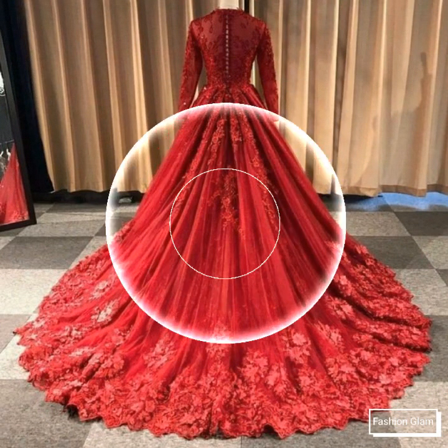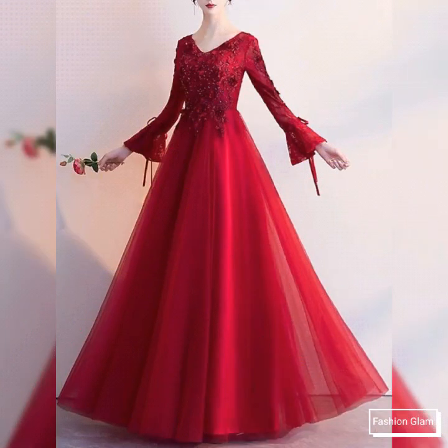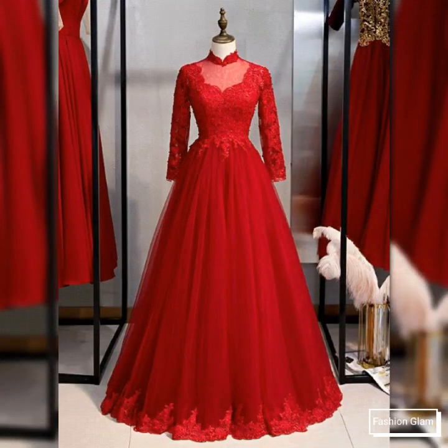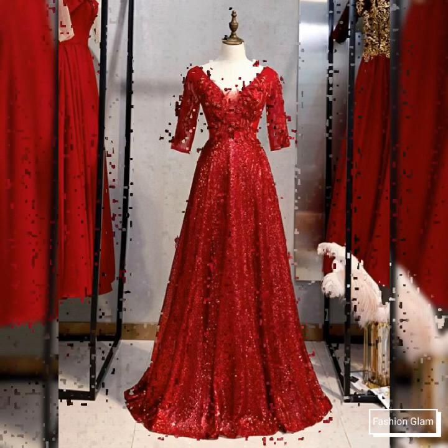These are different types of embroidered and lace applied with beads work evening gown design ideas. These are all bridal maxi dresses collection for women — heavy embroidery and heavy beads work evening wedding design ideas, cocktail dress design ideas, and long prom dress design ideas.